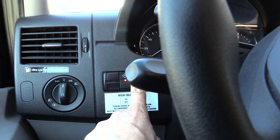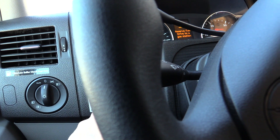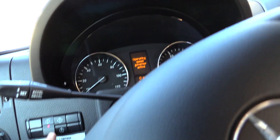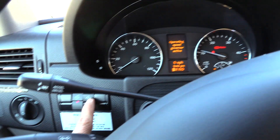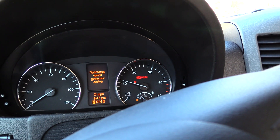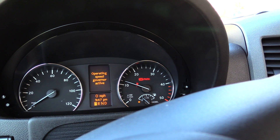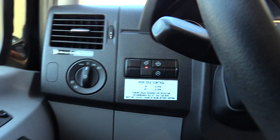I'm going to hit this button here — there we go. Now it's sped up the engine, and I can click this button right here again and it increases the RPMs by about 50 each time I press the button.